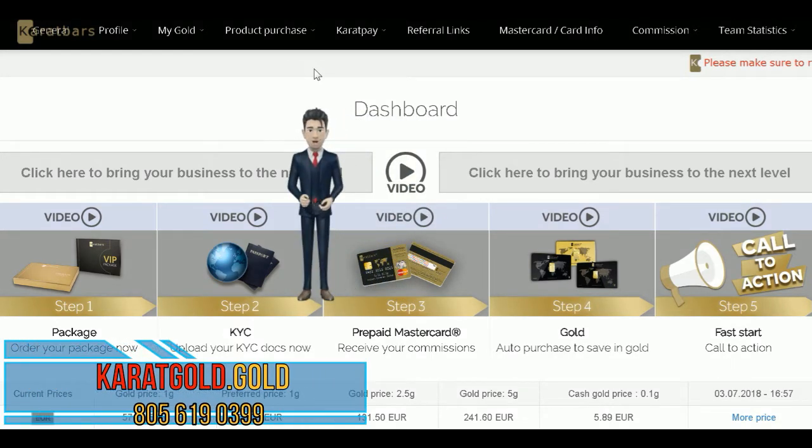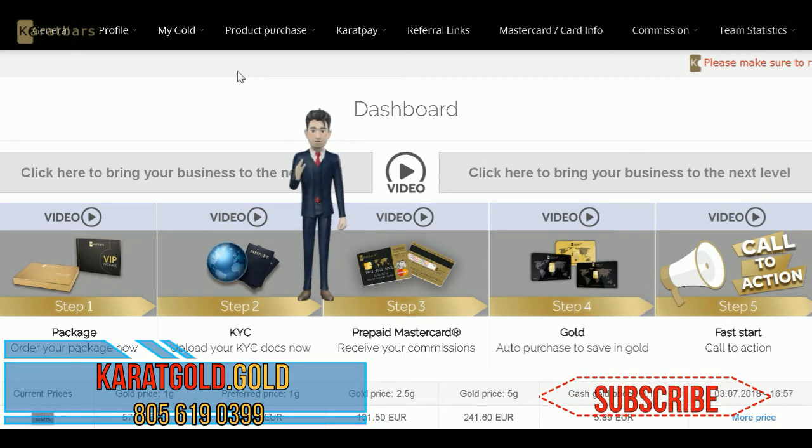Hi there. My name is Steven. I want to welcome you to the Karatbars team. Now that you are signed up as an affiliate, the next step is for you to submit your KYC documents. KYC stands for Know Your Customer.